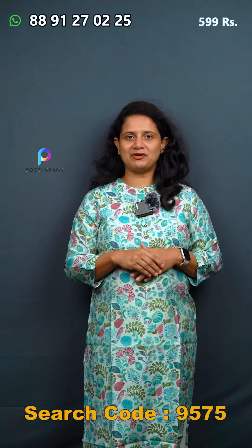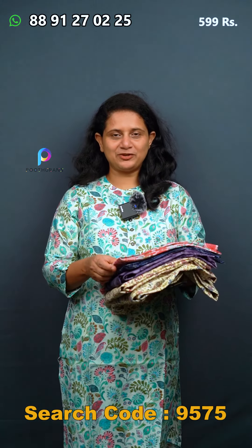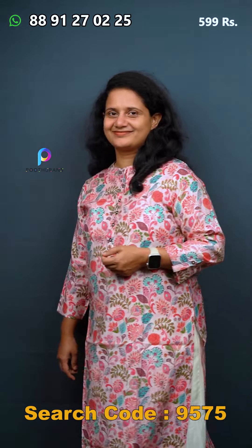The price is 599. It is available with different prints. It is a pink color, and it is unique as it is an outside design.